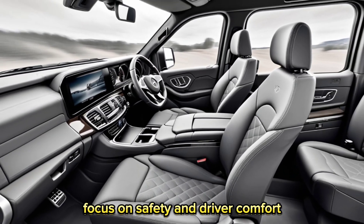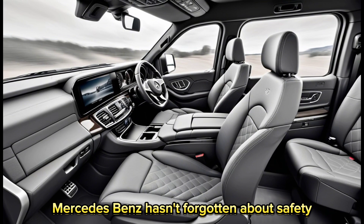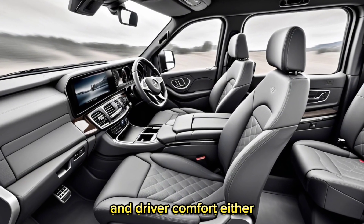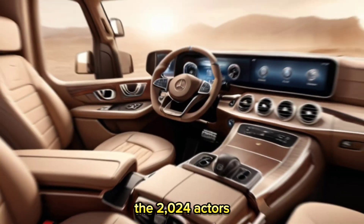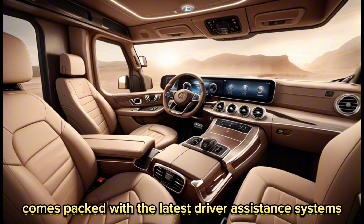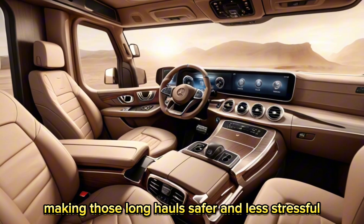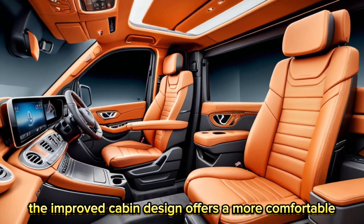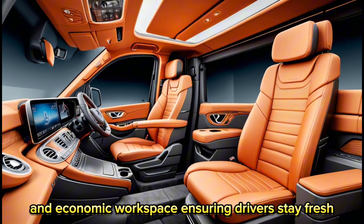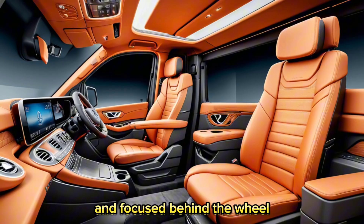Focus on safety and driver comfort. Mercedes-Benz hasn't forgotten about safety and driver comfort either. The 2024 Actros comes packed with the latest driver assistance systems, making those long-hauls safer and less stressful. The improved cabin design offers a more comfortable and ergonomic workspace, ensuring drivers stay fresh and focused behind the wheel.